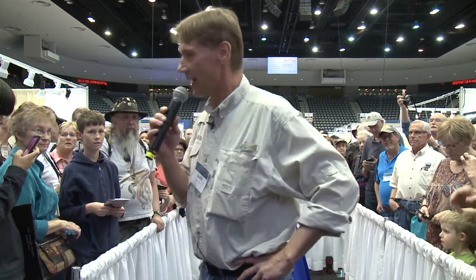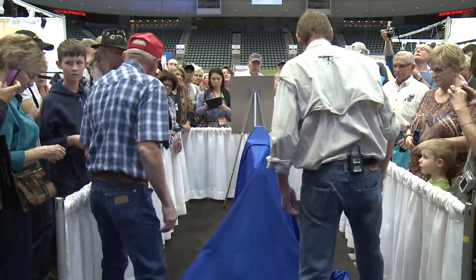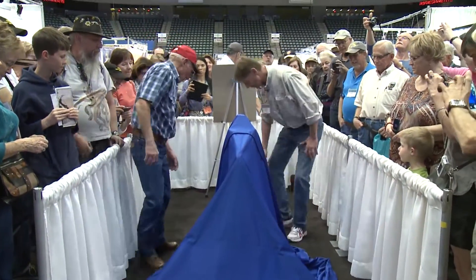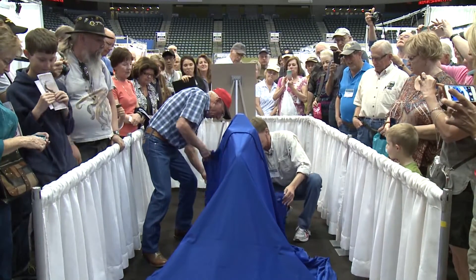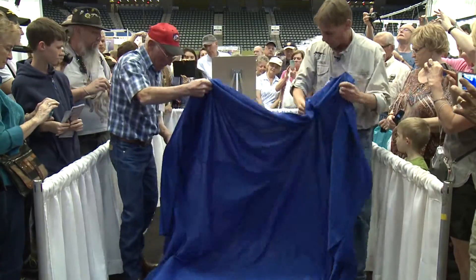Without further ado, I'd like to show the world the first four-year-old T. rex. Can I get Daniel to give me a hand? There we go.